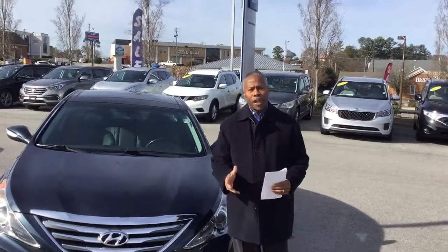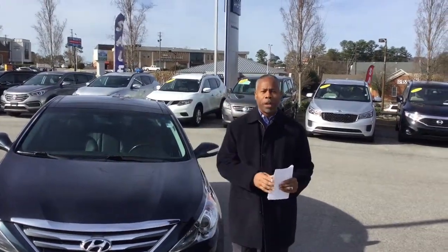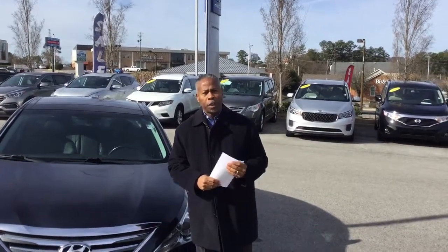Hello, Lori. How you doing? This is Don Traylor with Tameron Hyundai, our certified pre-owned dealer. Get right to the point with you, Lori.